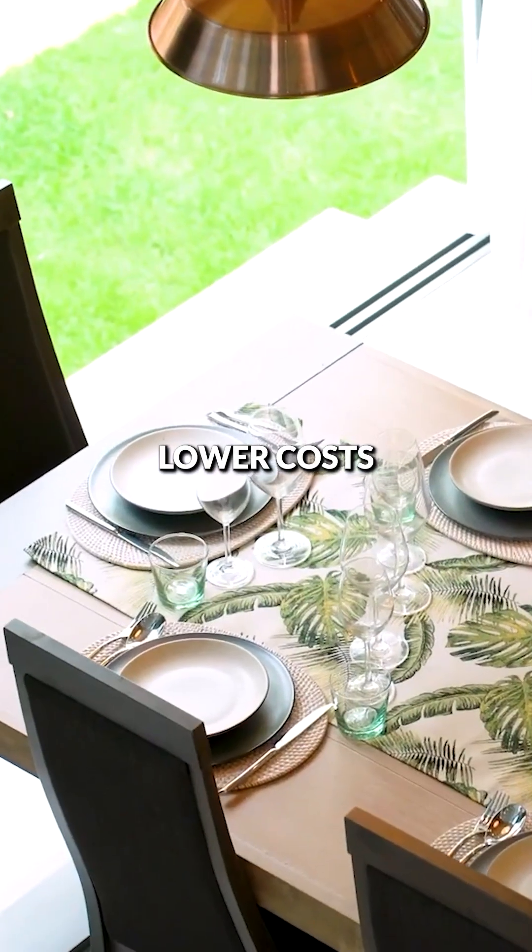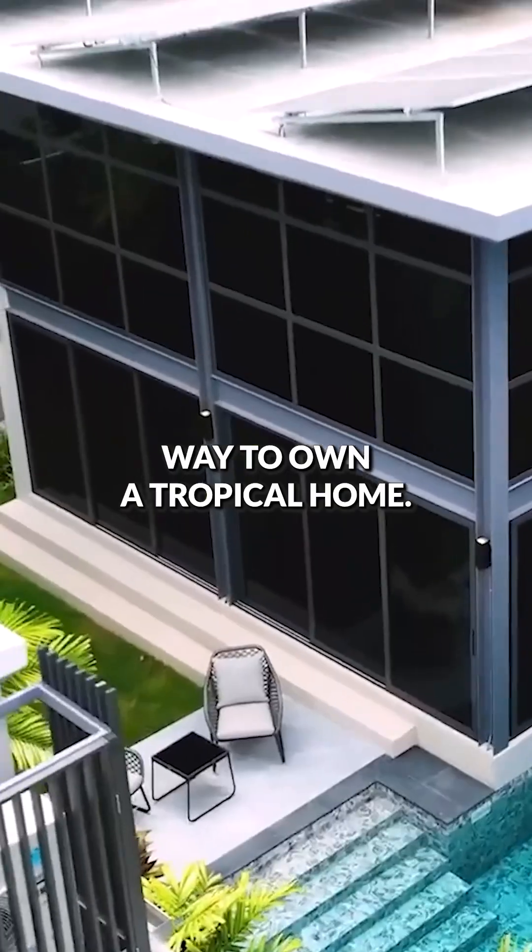It's peace of mind, lower costs, and a smarter way to own a tropical home.